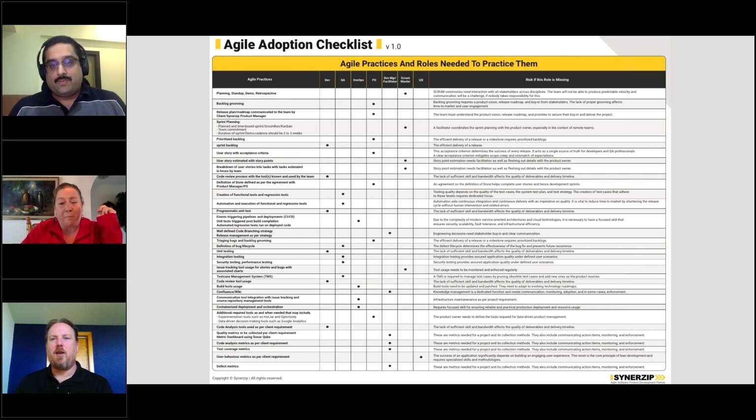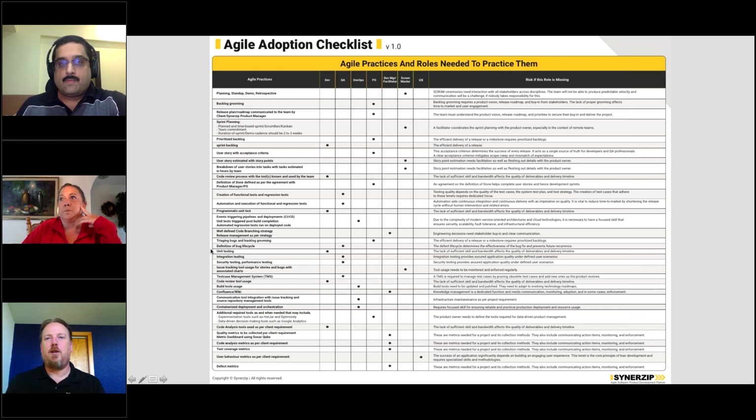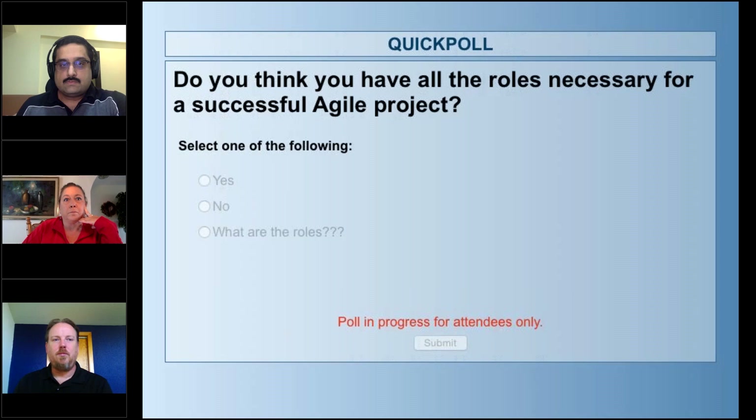So having a strong product manager who can communicate effectively is critical. With that, let's do another poll and see what people might find are missing in their agile teams — what roles might be getting away from them. Mukund, can you give us an example of a project where it wasn't working out well but improved when a specific role was added?